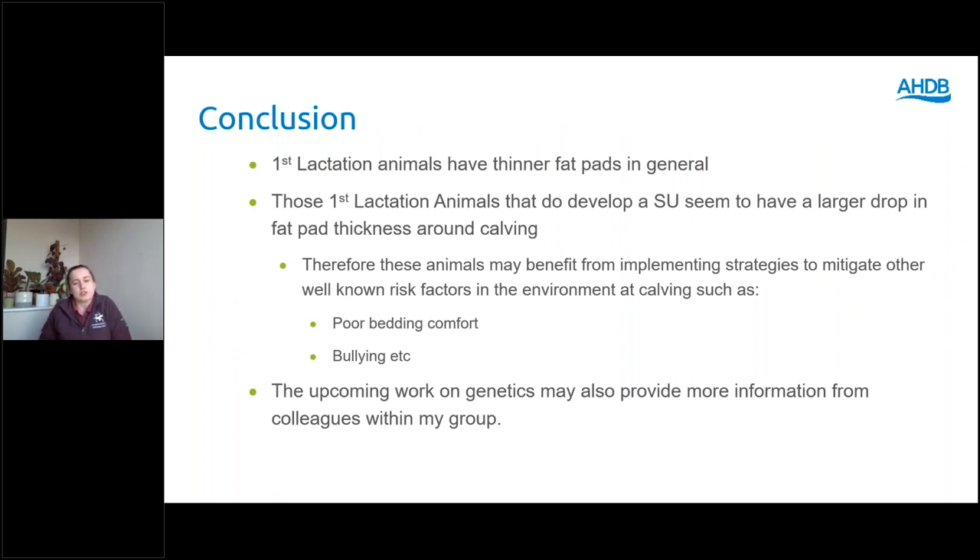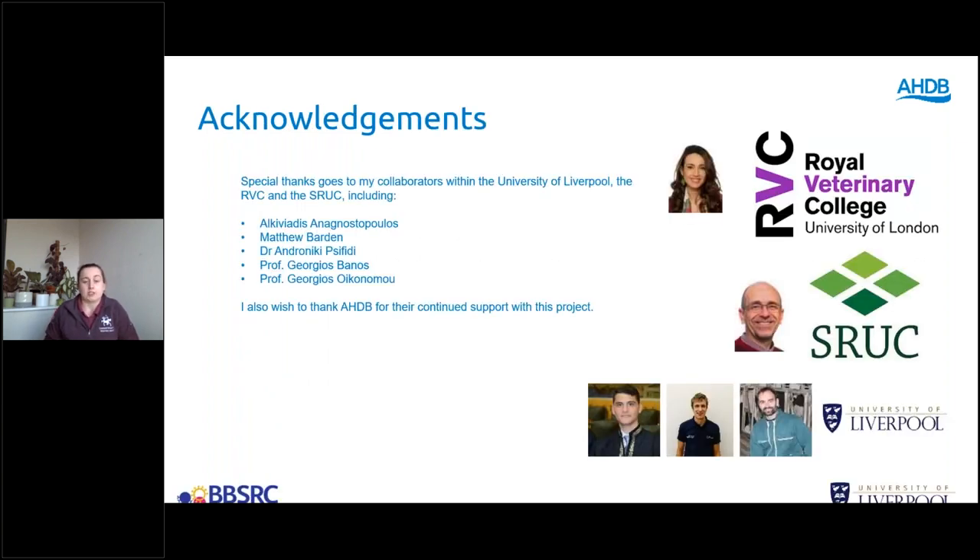In conclusion, these are preliminary results but we are interested in the finding that first lactation animals have thinner fat pads in general. In our study, first lactation animals that do develop a sole ulcer seem to have a larger drop in fat pad thickness around calving. A takeaway is that those first lactation animals around calving may specifically benefit from implementing strategies to mitigate well-known risk factors such as poor bedding, comfort, or bullying. The upcoming work on genetics may also provide a lot more information.